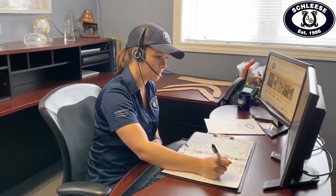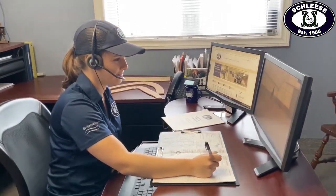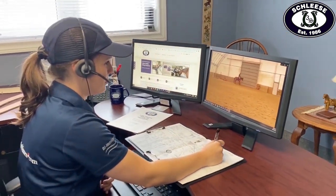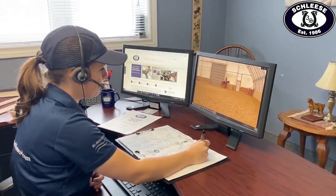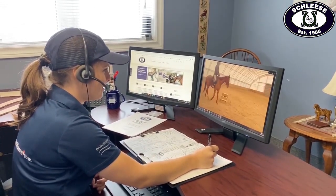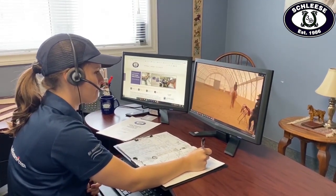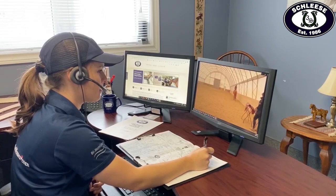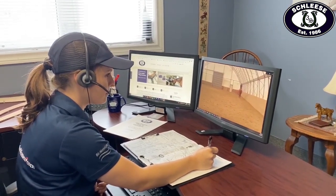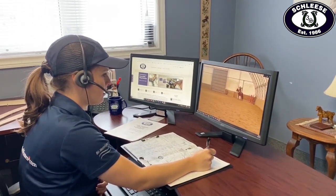As we are reviewing the footage, we set up a call to discuss any fit concerns or questions you may have in a one-on-one consultation. This is an in-depth consultation where you and your appointed Certified Saddle Ergonomist can discuss in real time your horse's movements and anything that they see in your submitted long-distance fit kit information and measurements. As we complete our dynamic assessment, we record our comments on how the horse is behaving and on the biomechanics of both horse and rider relevant to saddle fit.